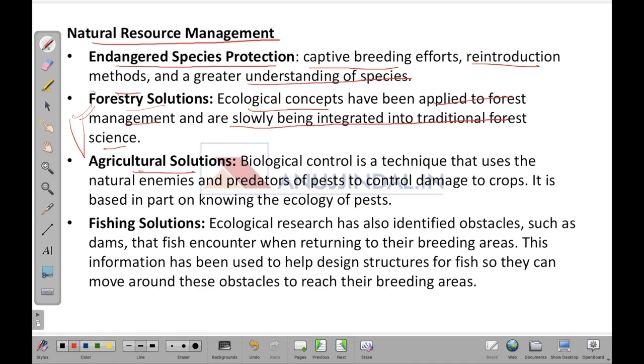Agricultural solutions are very important. Biological control is a technique that uses the natural enemies and predators of pests to control damage to crops. It is based in part on knowing the ecology of the pests. Once you understand the ecology of both pests and crops, you can determine how plants or crops can be saved from pest impact.